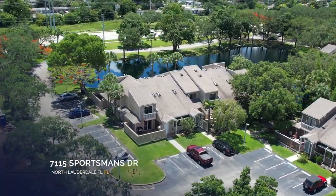Located in a quiet neighborhood, this 3-2 home is perfect for someone who wants to be close to shopping plazas, parks, and quick turnpike access.